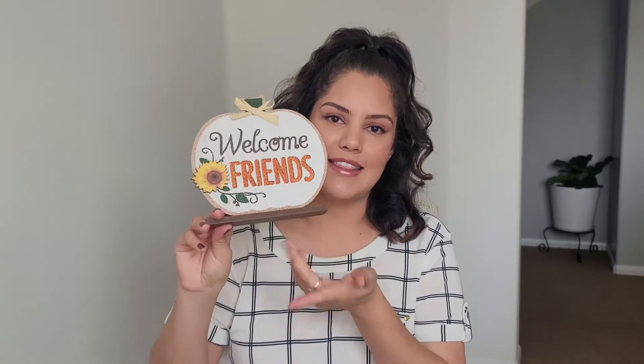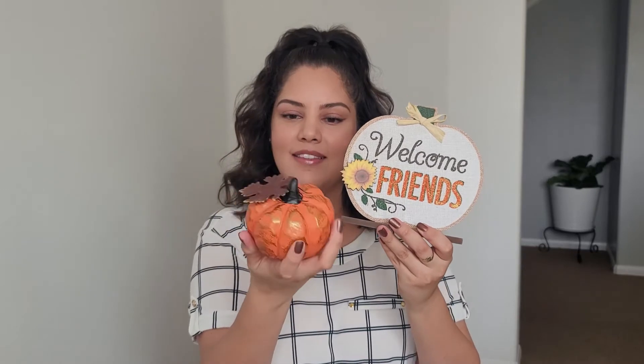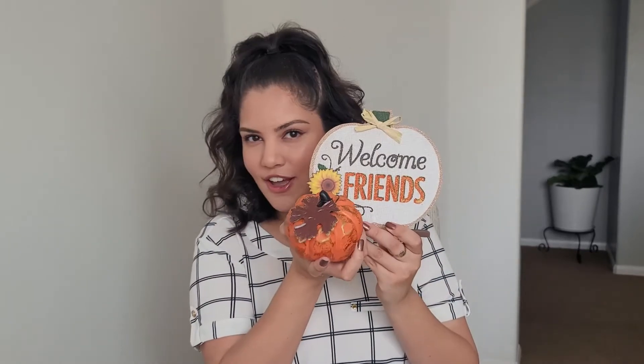Another front entrance decor is this little 'Welcome Friends' pumpkin — it's so cute, I love the sunflowers. I'm probably going to pair it with this little pumpkin, which was also a dollar. I think the colors go really well together. And I like this because I feel like it can still transition into our Halloween decor without having to take a lot of this out.